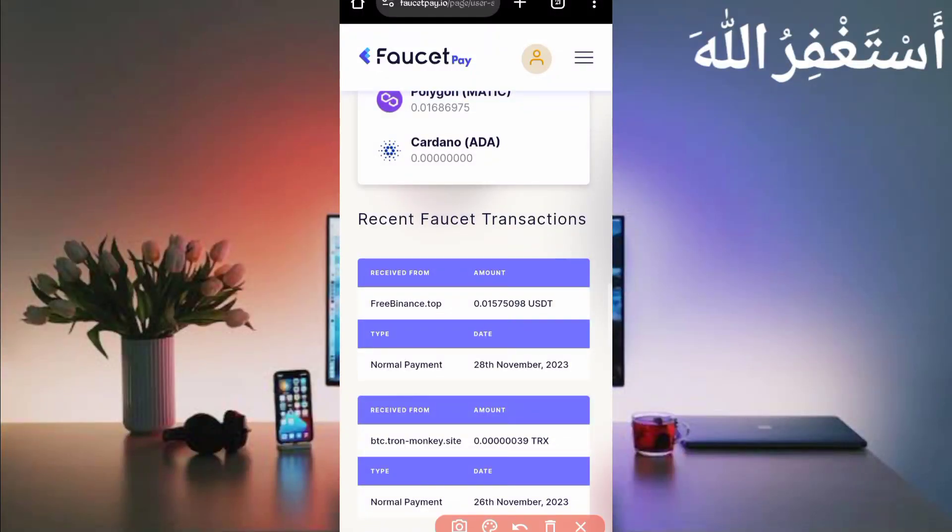Here you can see this website sent me 0.01575 USDT. You can check out the credit date and normal payment. This website is 100% legit and high paying. You can work through Termux.